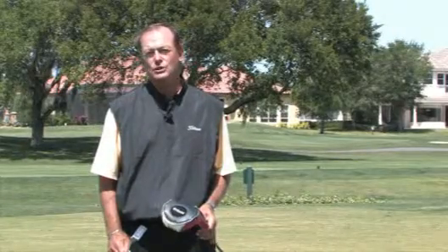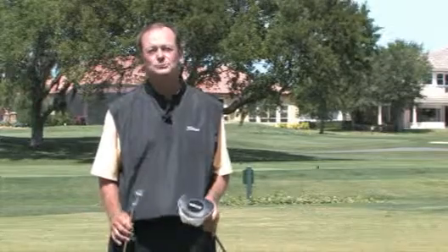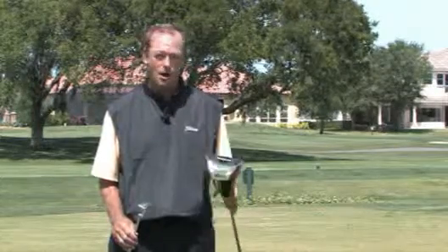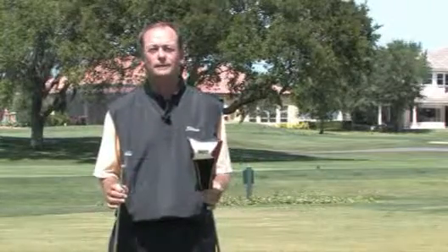Hi, I'm Lou Smither, Director of Instruction at Ennisbrook Resort and Golf Club. Today I'm going to talk to you about two specific golf clubs, the long and the short, or the driver versus the putter.